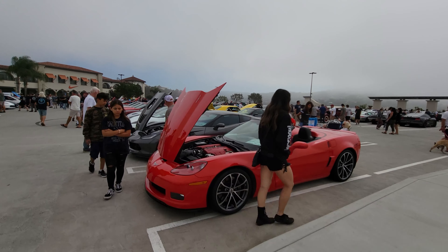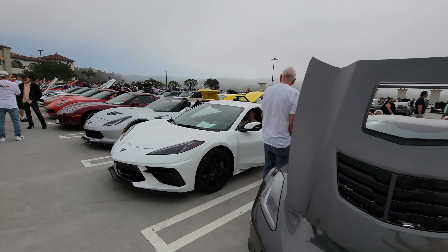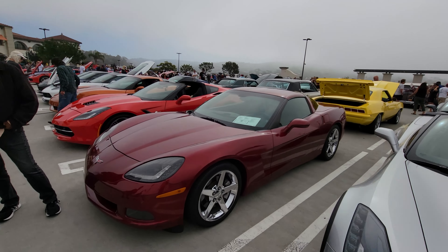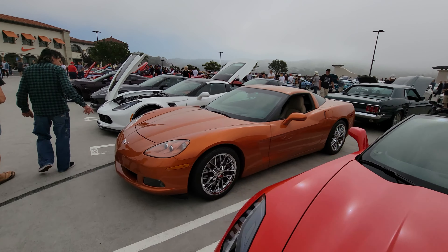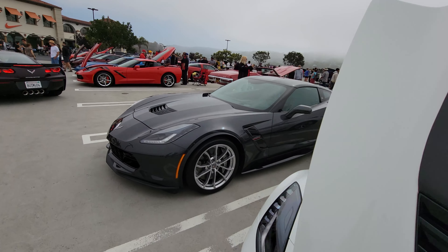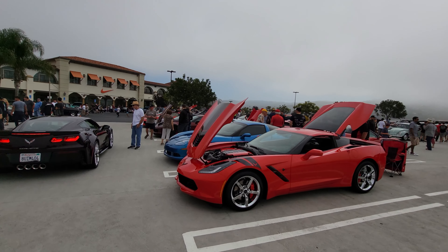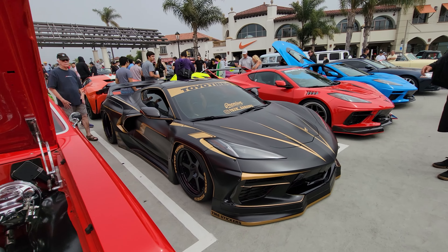This is like Corvette Row right here — lots of Corvettes, supercharged Corvettes. C8 Corvette, already for sale. Z06 convertible, very nice. C6, C7, C6, C7 Z06, another C7. Corvettes are very popular at Cars and Coffee. And a customized C8 here, slammed to the ground.